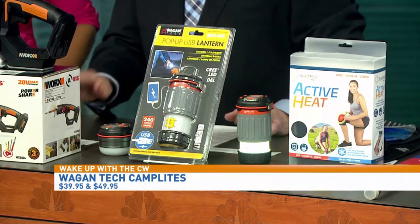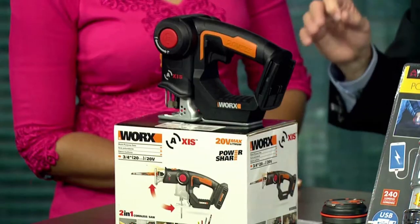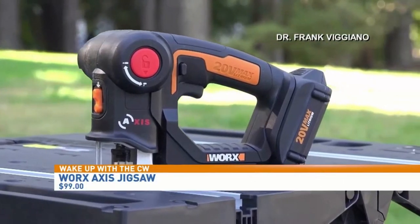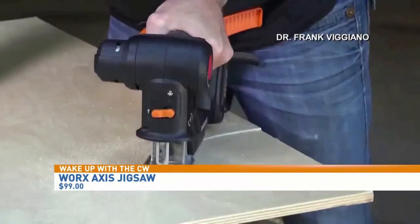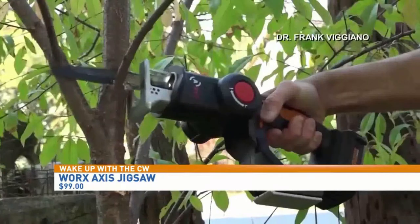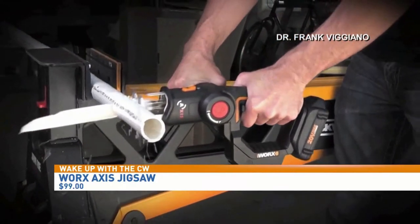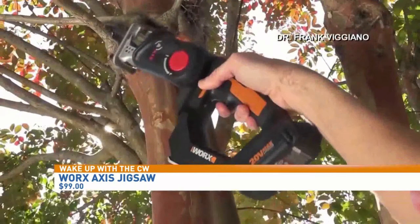Our last product — a lot of times people want to buy saws but have to buy two. What Works has come out with something really cool — it's called the Axis. It's a jigsaw and a reciprocating saw all in one. We've got a video showing our audience: he's using it as a jigsaw, then by pushing that red button he converts it really easily to a reciprocating saw. Now he's cutting branches, cutting wood, cutting pipe, cutting metal. All in one — $99. Two for the price of one. Works.com.